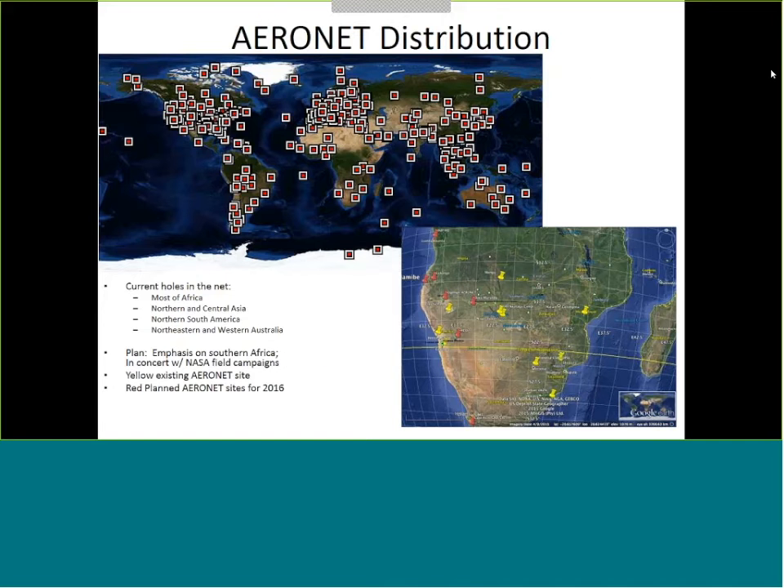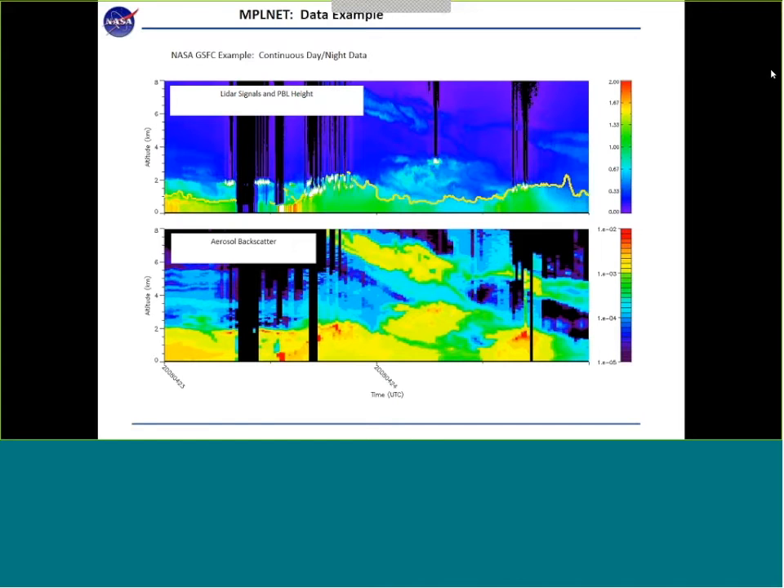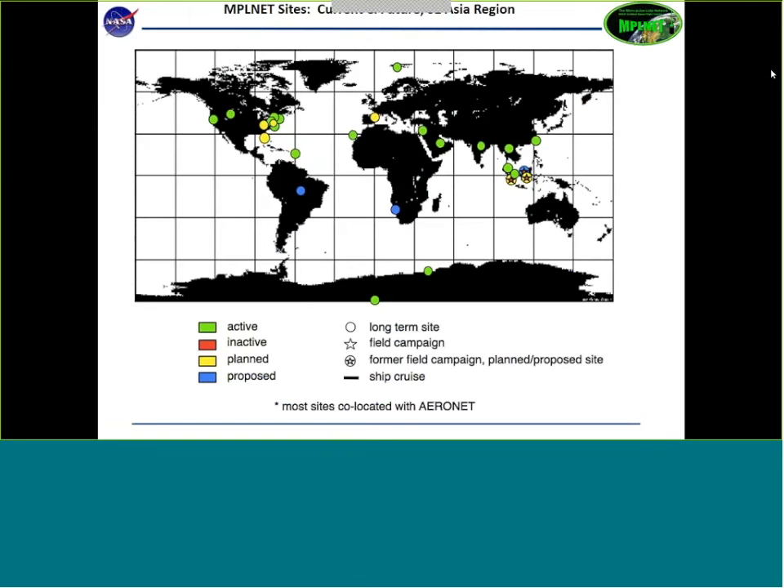The MicroPulse LiDAR network (MPLNet) is a fairly inexpensive lidar to measure aerosol backscatter, and we also retrieve boundary layer height from it. There are approximately 20 active sites right now. The map shows active sites in green — mostly in the northern hemisphere with only one in the Arctic. These are almost 100% co-located with Aeronet sites. Boundary layer height turns out to be a very critical parameter for satellite retrievals, so we would like to expand this network.